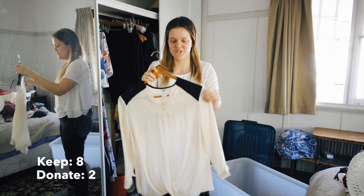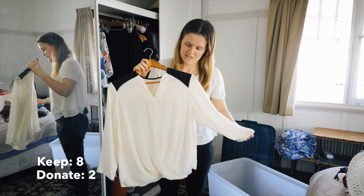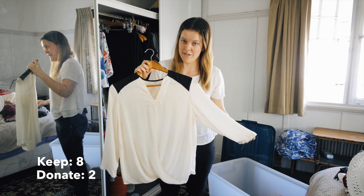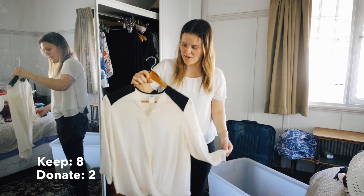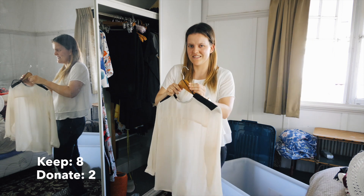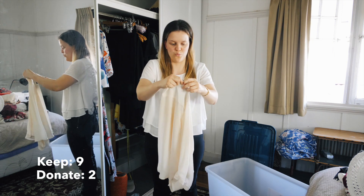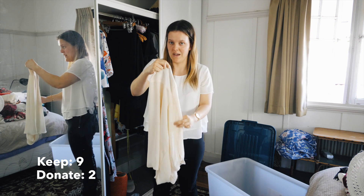Then we have this sheer three-quarter length sleeve top from Kmart. I like the way it looks and it's pretty comfy. It's good to have some sleeves and not all singlets. It's going to go in the winter box because the three-quarter sleeves won't go with all my skirts in my summer capsule wardrobe.